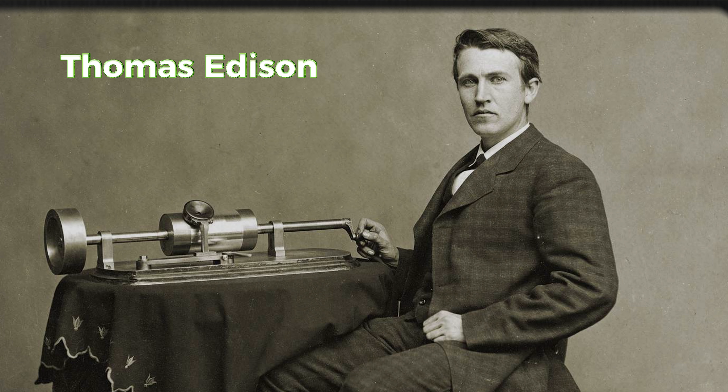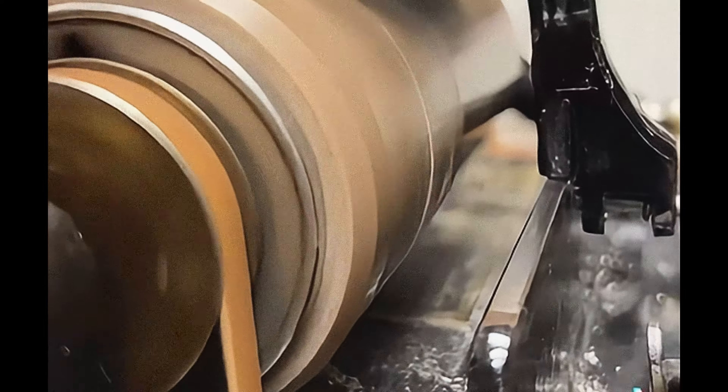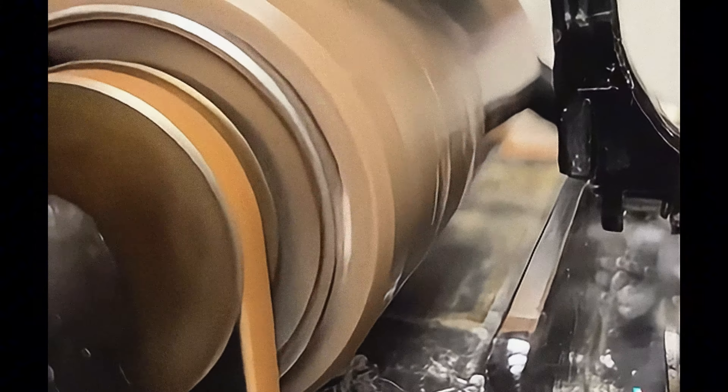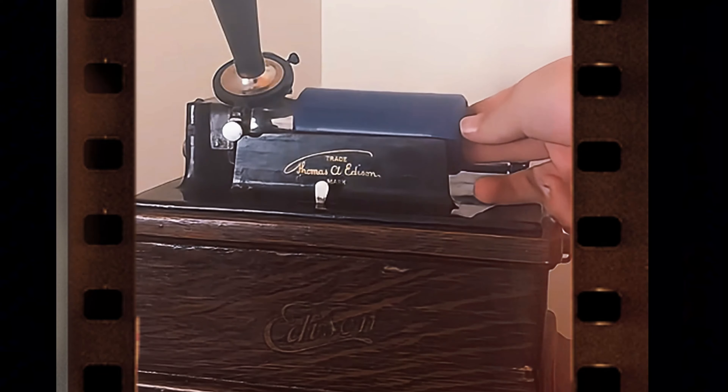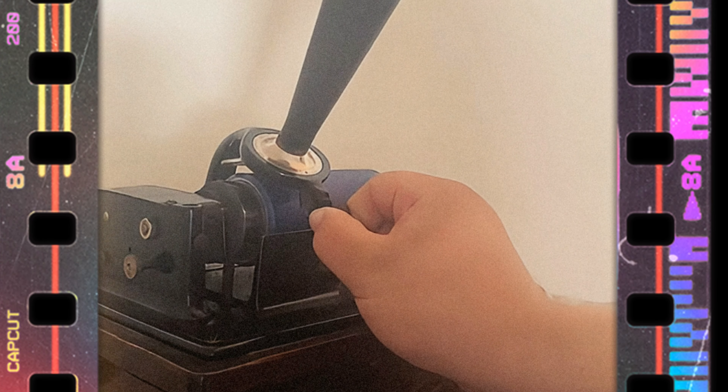The history of sound recording began with Thomas Edison, who invented the phonograph in 1877. His device was the first to successfully record and play back sound. Edison's phonograph used a cylinder wrapped in tinfoil which would capture sound as indentations on the surface. Though primitive, the breakthrough laid the foundation for future developments.